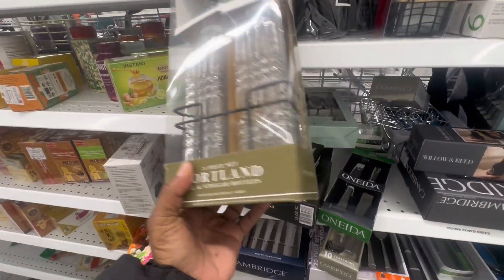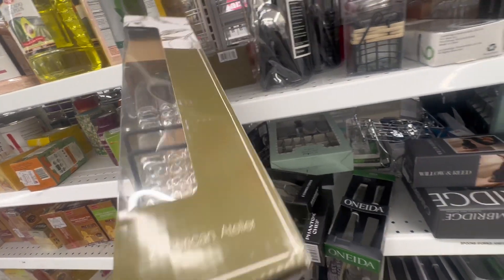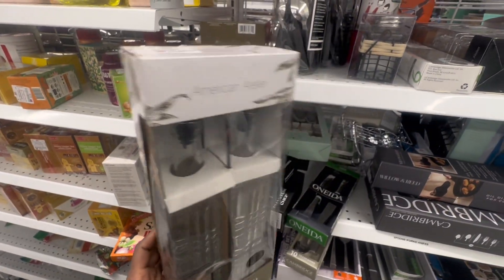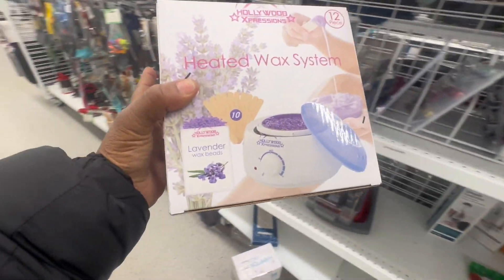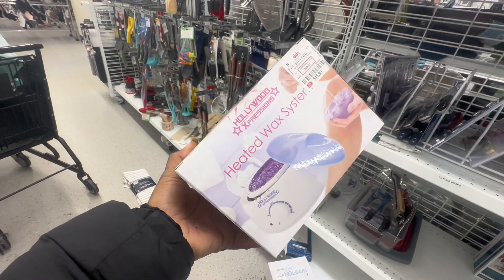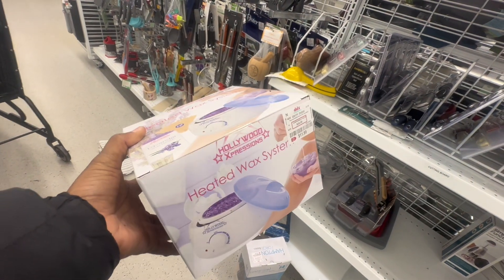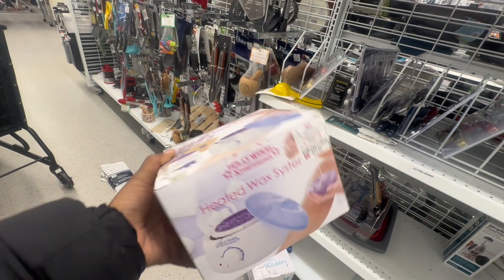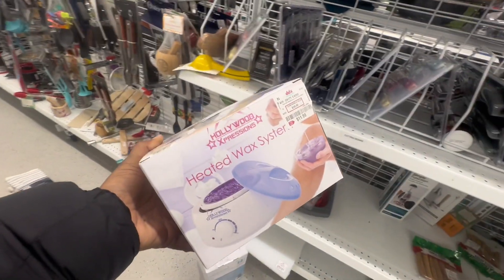They have either dish soap and lotion bottles or oil and vinegar bottles — it's so cute and multi-purpose. I've seen a lot of people putting dish soap in them. Also I found a heated wax system so I can wax myself — it's only $11.99! I love that. I've never seen one of these in store before. It's a hot pot or heated wax system and it comes with sticks and lavender wax beads.